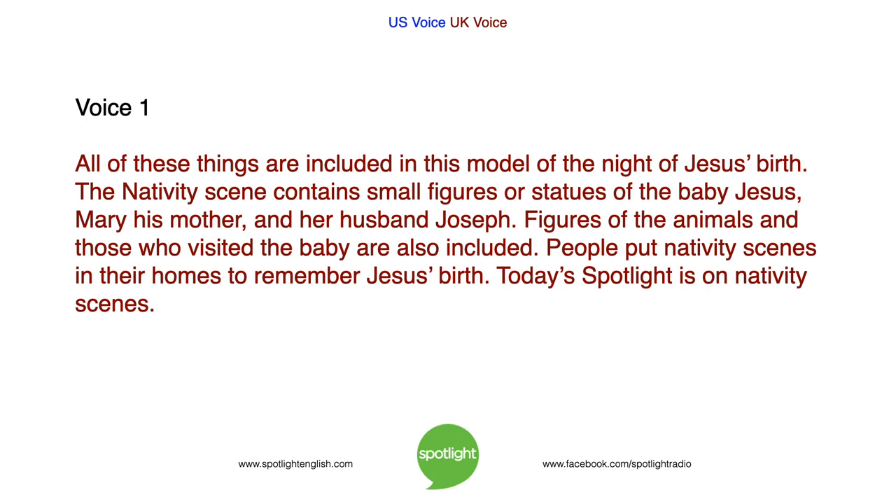All of these things are included in this model of the night of Jesus' birth. The nativity scene contains small figures or statues of the baby Jesus, Mary his mother and her husband Joseph. Figures of the animals and those who visited the baby are also included. People put nativity scenes in their homes to remember Jesus' birth. Today's Spotlight is on Nativity Scenes.